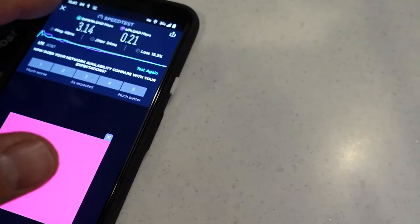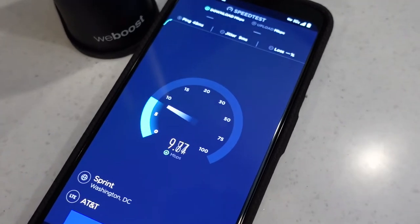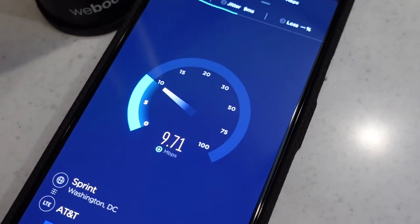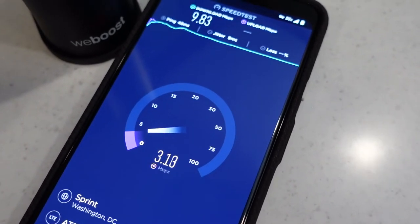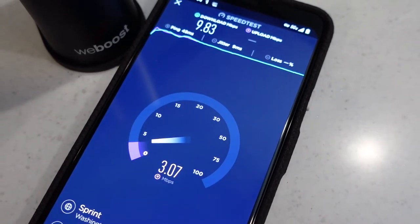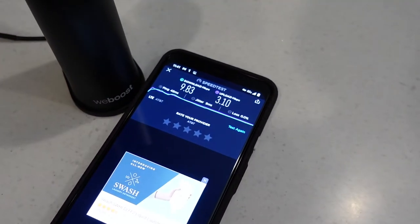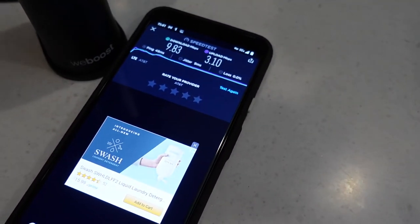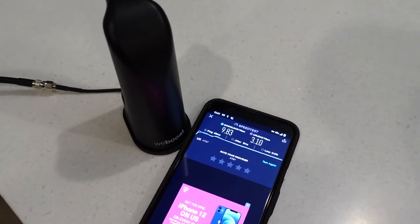Now let's run another speed test with the booster on. We're now at about 10 megs for download speed — remember before we were about 3. And upload is averaging around 3 megs. That's a really considerable improvement. Before we were downloading at about 3 megs and uploading at 0.16; now we're up to almost 10 down and 3 up. I'm initially really, really impressed at the results you can get with one of these signal boosters.